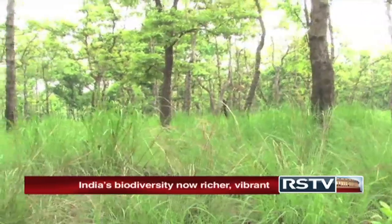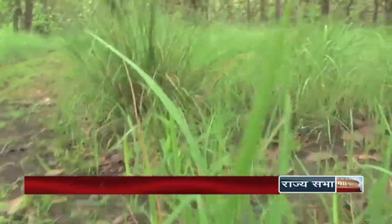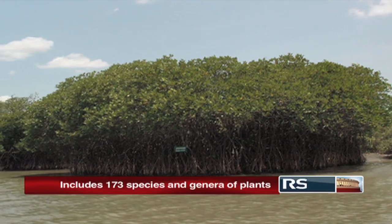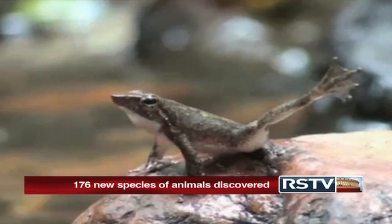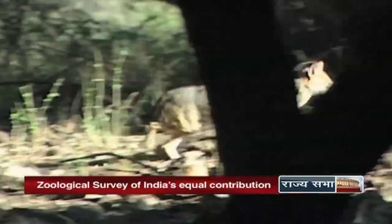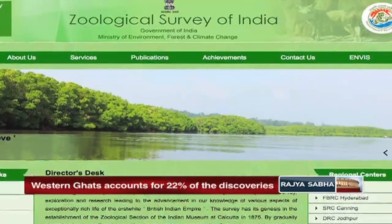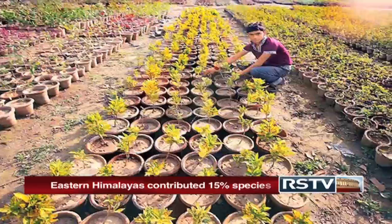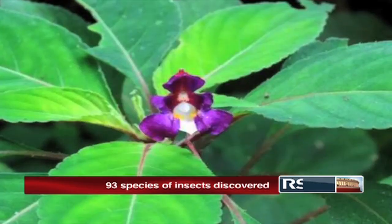With biodiversity across the world under the threat of extinction, concern is mounting across the globe. But now, nature enthusiasts have a big reason to cheer about. Reports indicate that adding to the rich biodiversity of India, 349 new species of flora and fauna have been discovered in the past one year. This includes 173 species and genera of plants and 176 new species of animals. The list of new discoveries has been released by the Botanical Survey of India and the Zoological Survey of India on 5th June, the World Environment Day. Of the new plant species discovered, significant ones include 9 new types of bananas, 4 species of black plum, 3 species of wild gingers and 10 species of orchids.